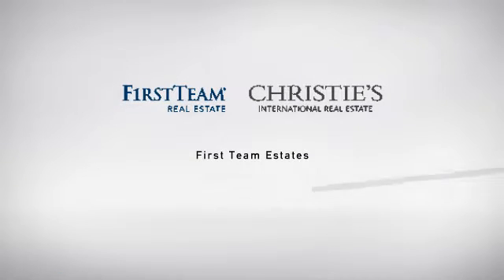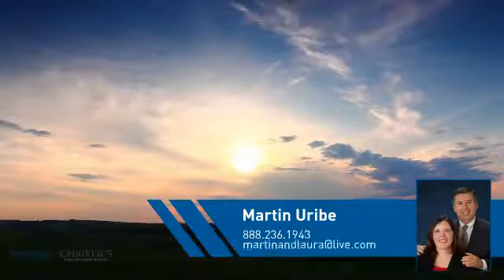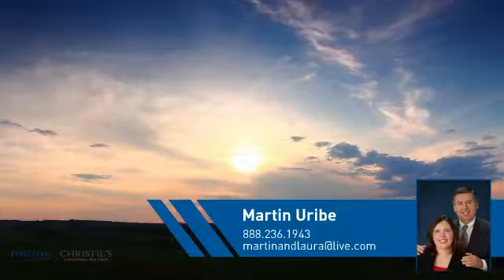At First Team Real Estate, you'll find a wide selection of listings. This video is brought to you by your real estate agent, Martin.